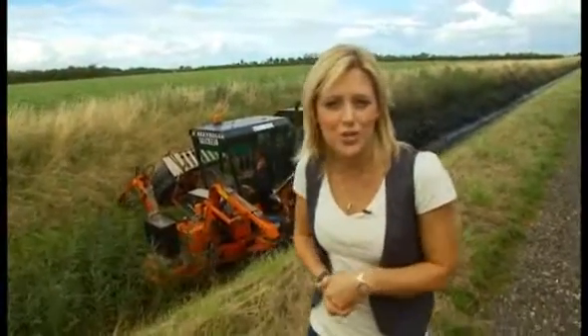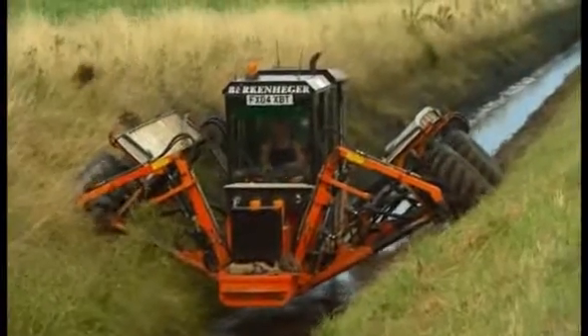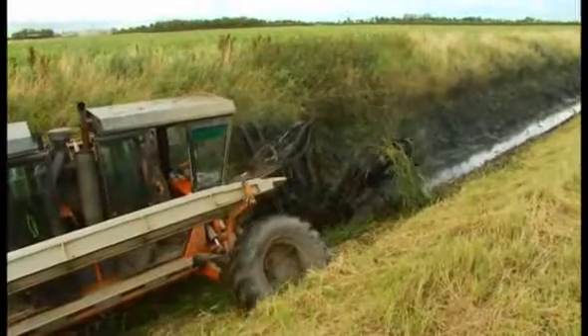This is the Spider and it's one of three such machines in the country. It helps keep the waterways clear from unwanted vegetation growth so as not to block the channel. This incredible machine actually sits in the ditch so as not to damage the surrounding areas, and the driver has a clear view of sensitive habitats such as birds' nests.